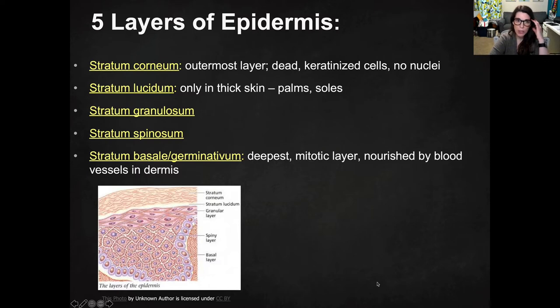The stratum lucidium, which is only in thick skin — so that's the palms of your hands and the soles of your feet.